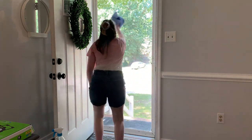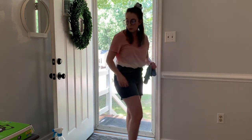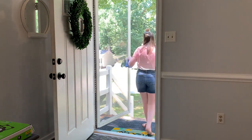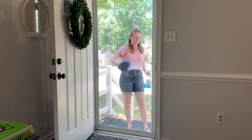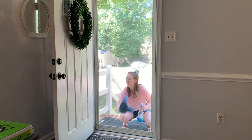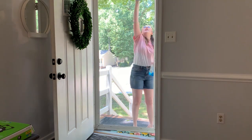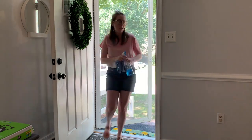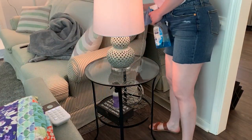Sometimes I get little fingerprints on it, and the outside I feel is super dirty just because it's been raining so much here — there were tons of splatter. So we're just going to clean that right up.